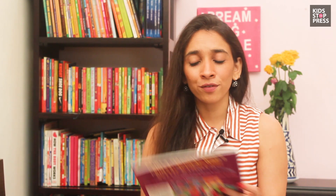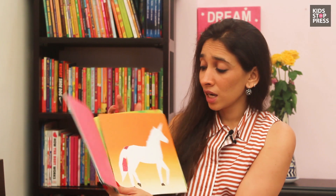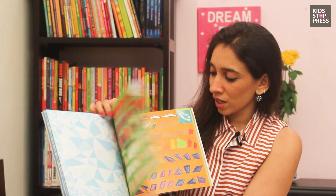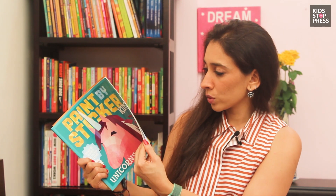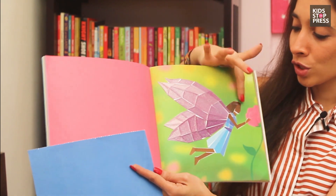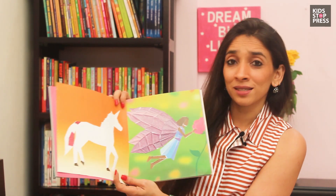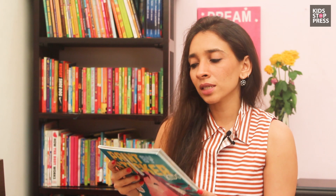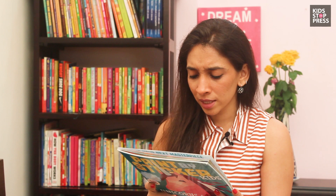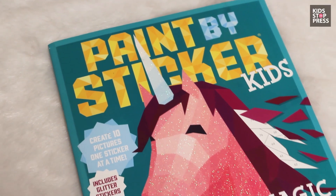The next one is perfect if your kids are as obsessed with stickers and DIYs as mine are — just pick this one up and they can keep sticking and creating their own creations. I'd love for you to see what the kids have made; we're planning to frame it because it'll look really pretty in their room. It's called Paint a Magical World with Stickers, by Workman. You can check on Amazon as well.